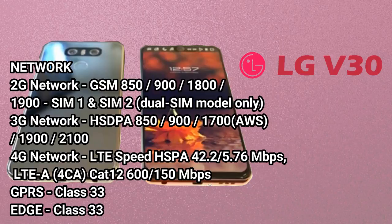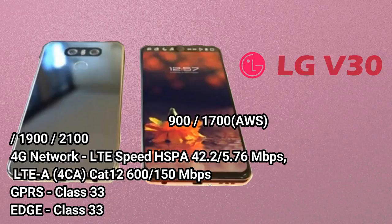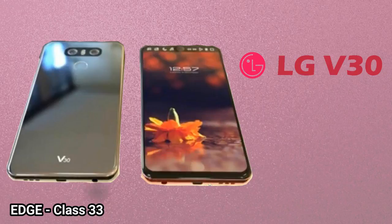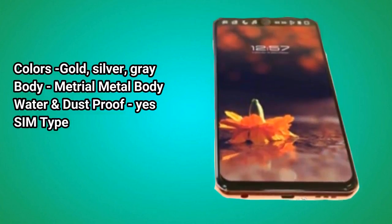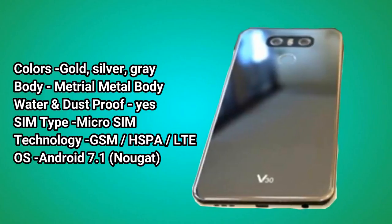3G continued: 1900, 2100. 4G Network LTE Speed: HSPA 42.2/5.76 Mbps, LTE-A Cat 12 600/150 Mbps, GPRS Class 33, EDGE Class 33. Colors: Gold, Silver, Gray. Body: Metal body, Water and Dust Proof: Yes. SIM Type: Micro SIM. Technology: GSM, HSPA, LTE.